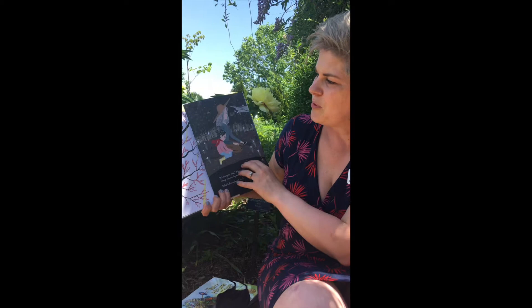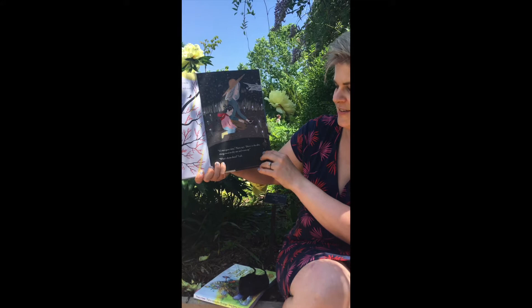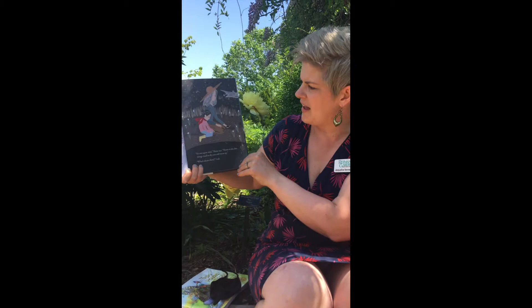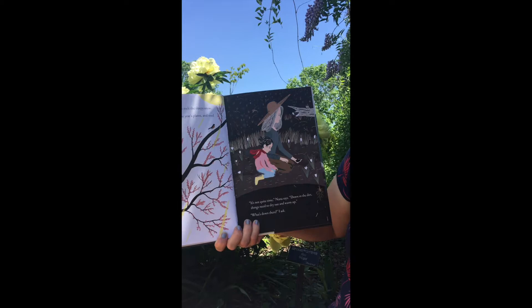Spring sun shines down to melt the sleepy snow. Wind whistles through last year's plants and mud sucks at my rain boots. It's not quite time, Nana says, down in the dirt. Things need to dry out and warm up. What's down there, I ask? See, they're digging in the soil. I see some flowers starting to bloom there — and look! I see a skunk in that tree stump still sleeping from the winter.